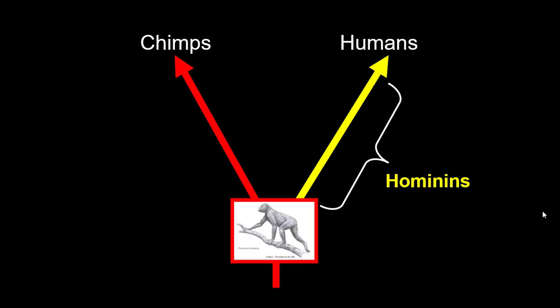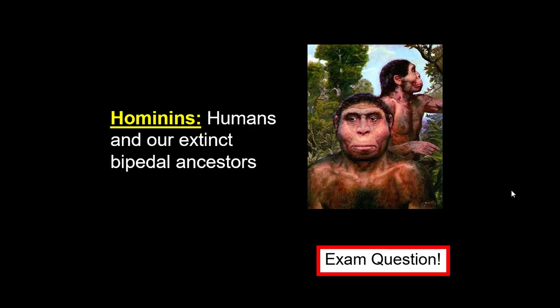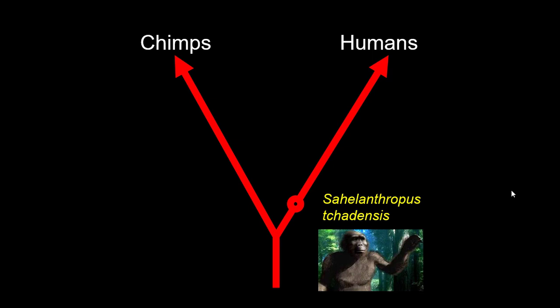What is a hominin? A hominin is an ape that walks upright — that would be you, your mama, and all of our extinct bipedal ancestors. If I ask you on a quiz what's a hominin, I'm talking about all of our ancestors and us today. Hominins are bipedal apes.